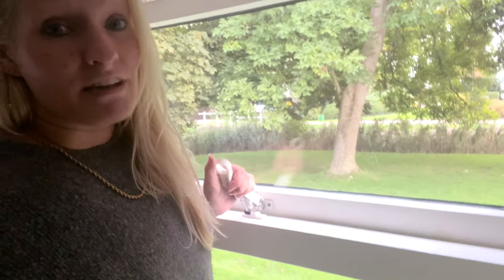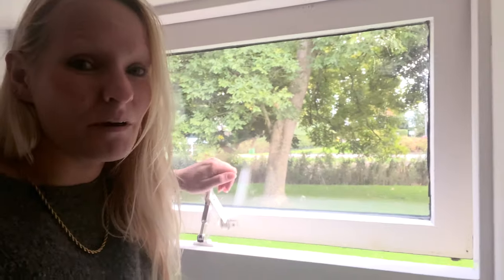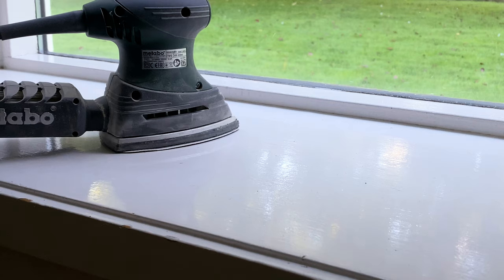So I opened this window because I have to sand it. And that is what is in there — that's a spider. I don't like spiders. And I have to sand there, so it has to go.